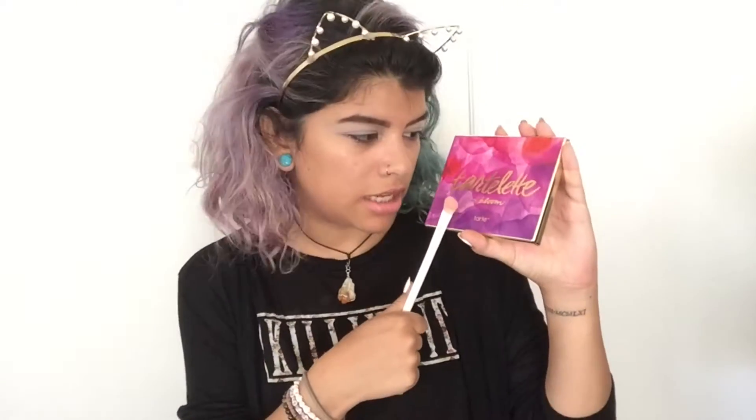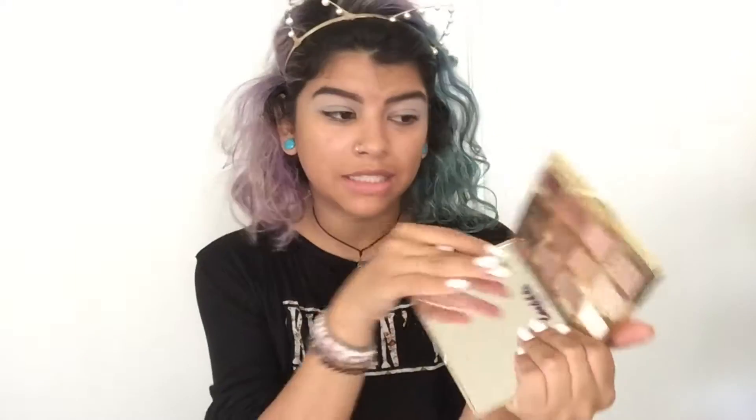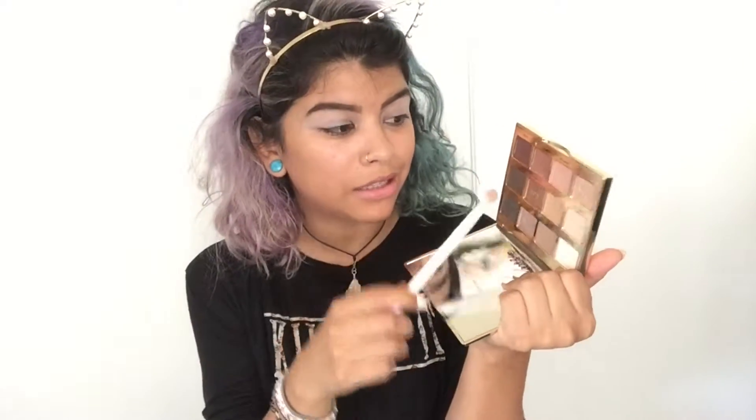What I'm gonna use for my eyes is the Tartelette In Bloom palette from Tarte. If you're going to school and you need a good palette, this is it — it has shimmers, matte colors, and a good variety of different shades. I'm taking the shade Flower Child first.